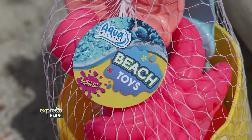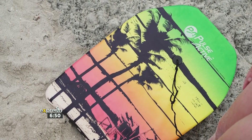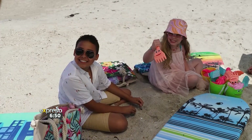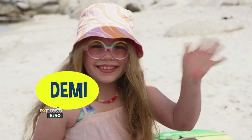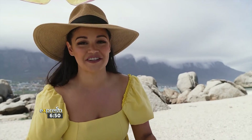We are taking the fun to a whole new level. Today we are at Maiden Cove, and we've got all of these incredible goodies from the Crazy Store. Let's have some fun with the kids! Let me introduce you to the beach dream team. We have Davide here, and we are joined also by Demi as well as Matilda. We're going to have so much fun today.